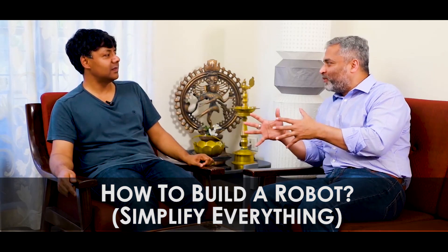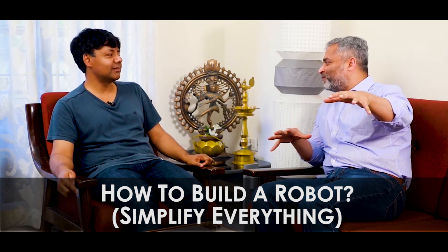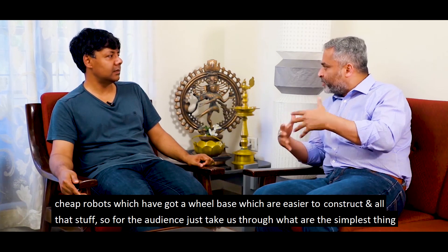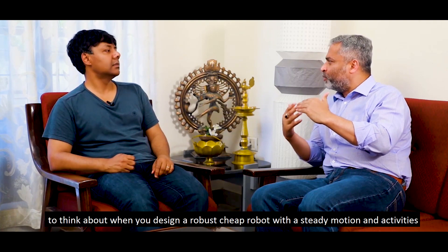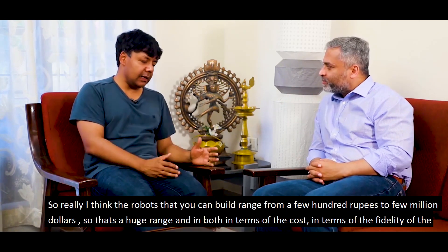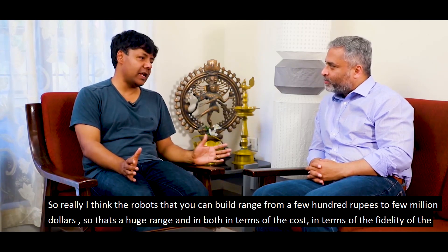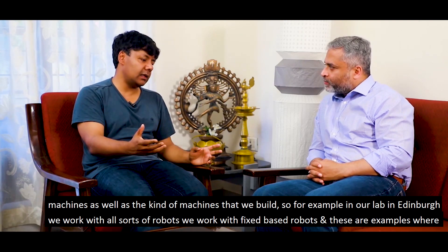Let's get into the fun part of it, which is engineering robots. I'm not going to talk about expensive robots. The robots that you can build range from a few hundred rupees to a few million dollars. There's a huge range both in terms of cost and in terms of the fidelity of the machines, as well as the kind of machines that we build.